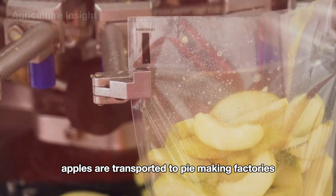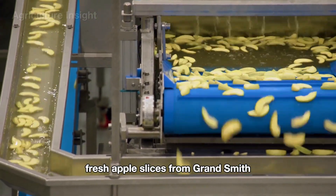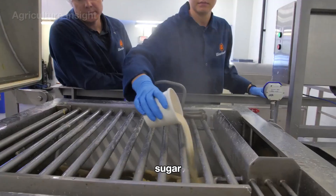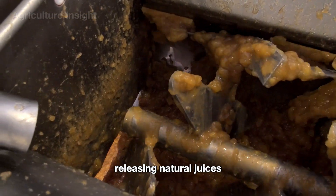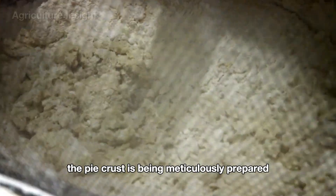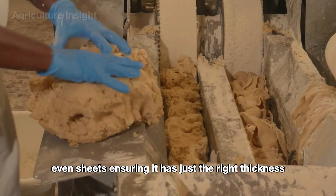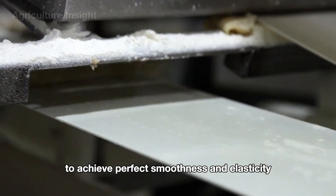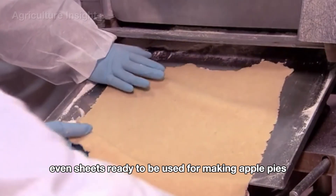The pre-sliced apples are transported to pie making factories, where they embark on their final transformation into mouth-watering apple pies. Fresh apple slices are washed before being transferred to large kettles, where they are mixed with ingredients like honey, sugar, and spices to create the signature apple pie flavor. The mixture is gently cooked and stirred, releasing natural juices while blending harmoniously with the added ingredients. Simultaneously, the pie crust is meticulously prepared to achieve the perfect buttery and flaky texture, with dough worked into thin, even sheets of just the right thickness.